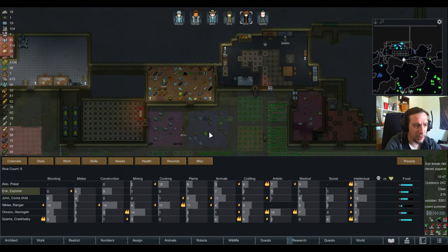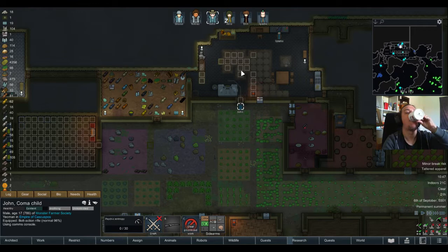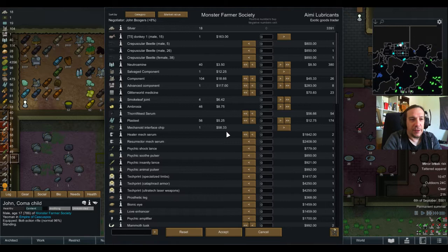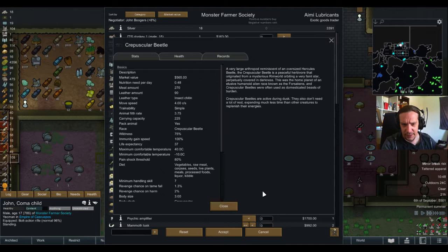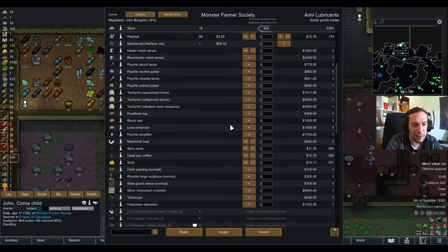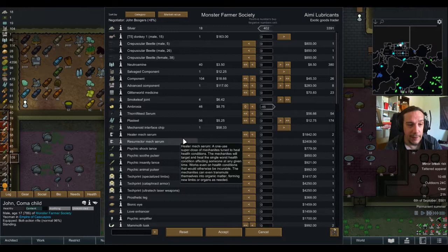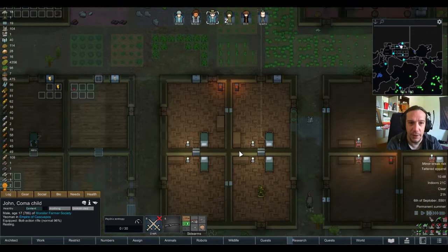We're having an orbital trader. Who's my social guy? I think it was John. What's available here? Crepuscular beetles — they sound disgusting. It's a genetically engineered night-active beetle. I'm going to sell off the ambrosia since I certainly don't need that. These guys have serums — tempted, but no, can't afford it. We're just being happy with 400 bucks in the pocket.